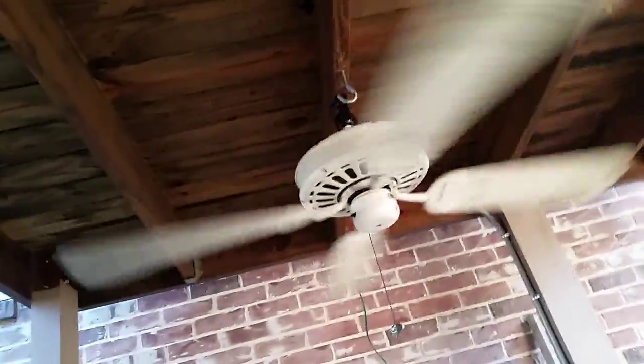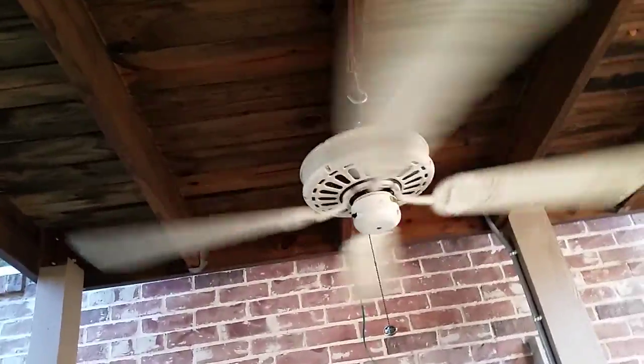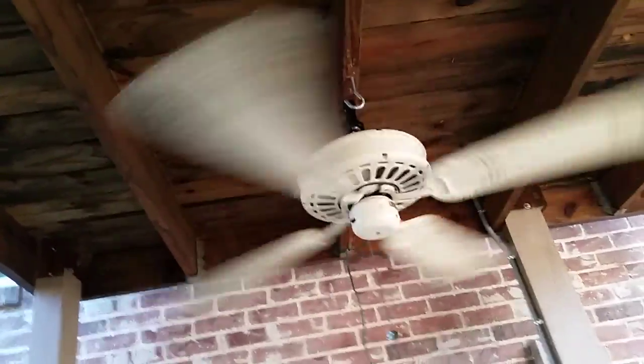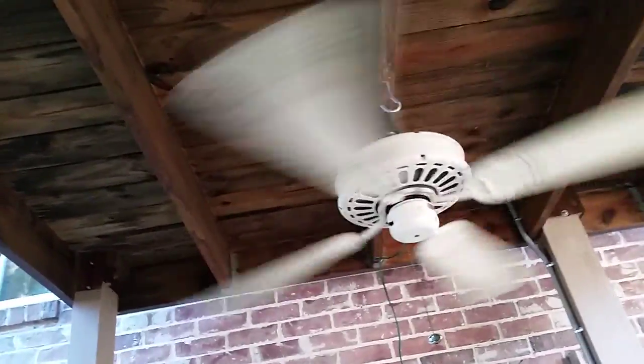When I was at the ReStore, this fan had a white spotlight kit on it, contrasted with the off-white color of the fan — to be specific, antique white.